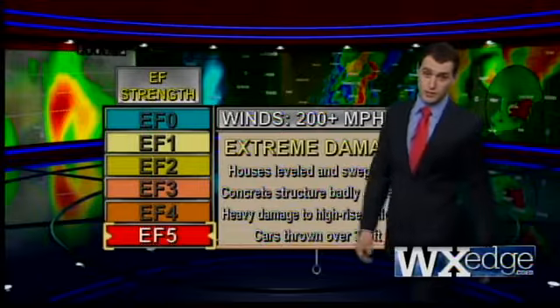No matter how strong or weak a tornado is, all of them should be taken seriously. And even though they're infrequent in Connecticut, you should always have an emergency plan ready. Thanks for finding out the facts here on Weatheredge.com. I'm meteorologist Sam Cantrell — take it easy out there.